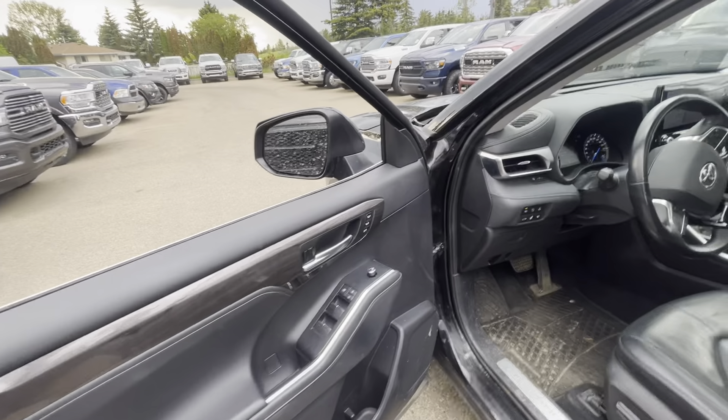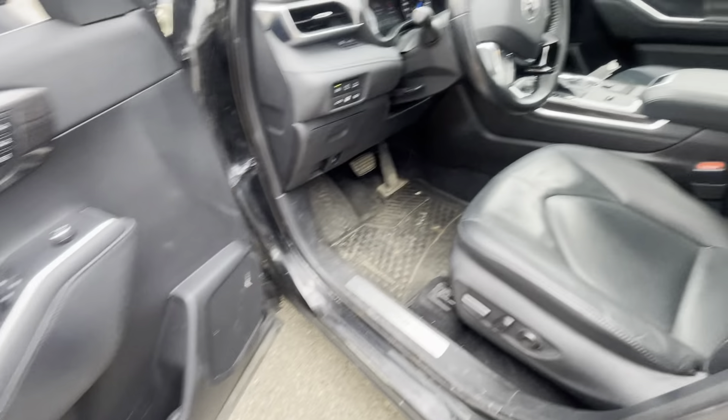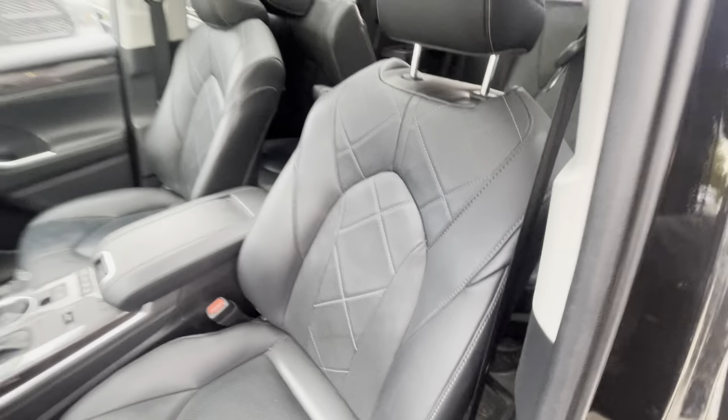So we got outside heated mirrors. This does have the two-position driver memory. It does have that nice JBL sound system. When it comes to the seats themselves, there's no rips, no tears. I love that kind of cross-stitching design that they have.